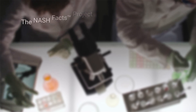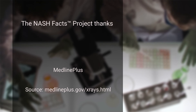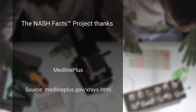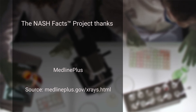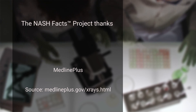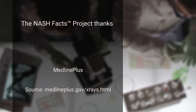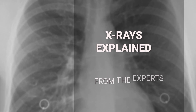The NASH Facts Project would like to thank MedlinePlus from the National Library of Medicine. MedlinePlus brings together authoritative health information from the National Library of Medicine, the National Institutes of Health, and other government agencies and health-related organizations. This was X-rays Explained from the Experts.